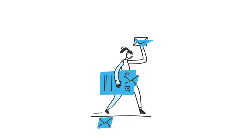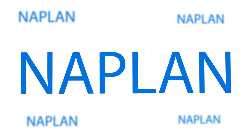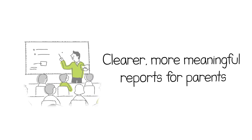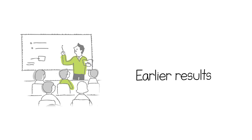All Education Ministers agreed to important improvements to how NAPLAN results are reported from 2023 so that all Australian children get the best out of their schooling. It means clearer, more meaningful reports for parents, higher expectations for our students and earlier results.